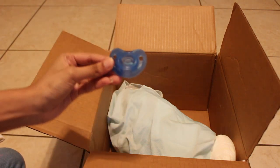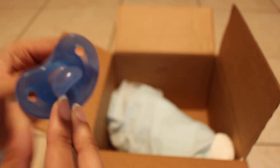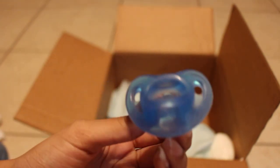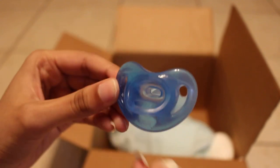There's a pacifier — I actually want to try this passy on Chandler. What brand is this? Oh, it's a Nook. Yeah, I want to try this Nook on Chandler, I bet it would look really cute on him. It's like a clear dark blue — a very pretty blue.